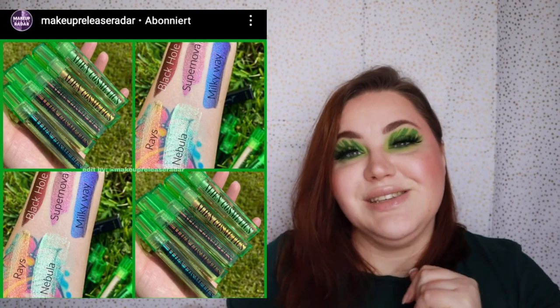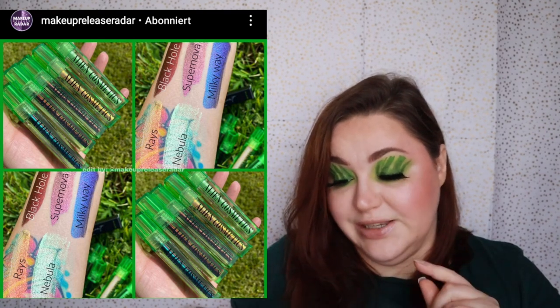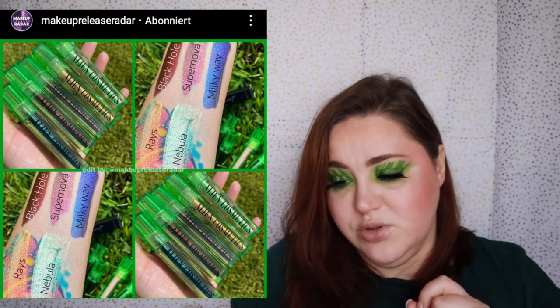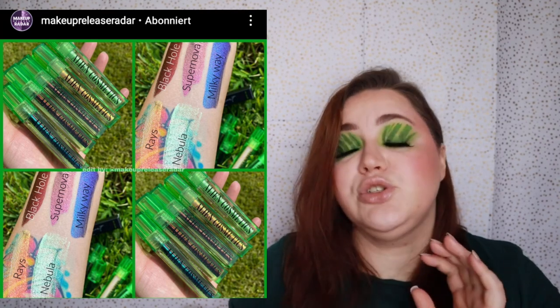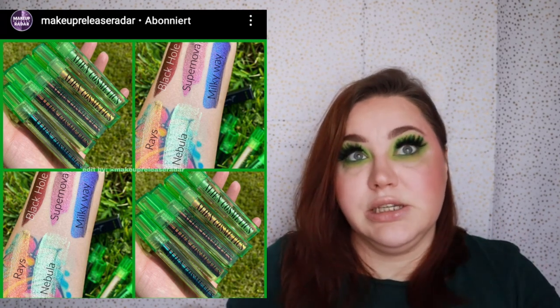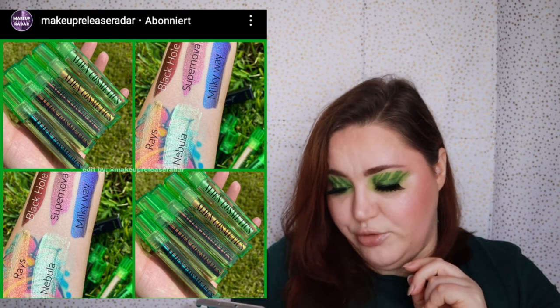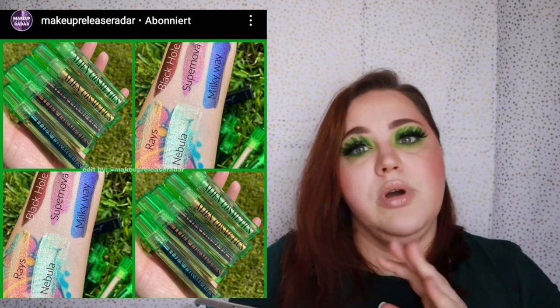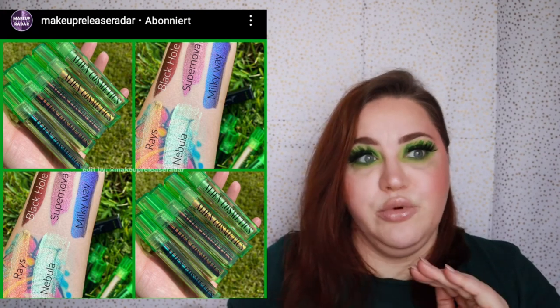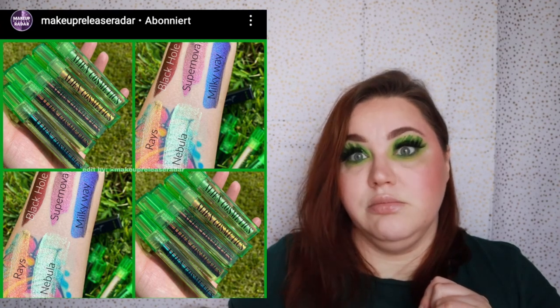Alien Cosmetics is releasing new Lucent Liquid Eyeshadows — they look stunning. I definitely love Nebula and Makeaway is also amazing. They're so pretty, and at $12.50 a piece I would have thought they'd be way higher in price. If I order from Alien Cosmetics next year, I'll definitely pick up one or two.